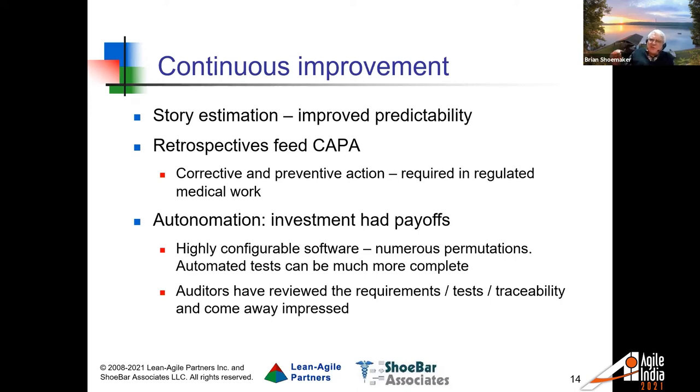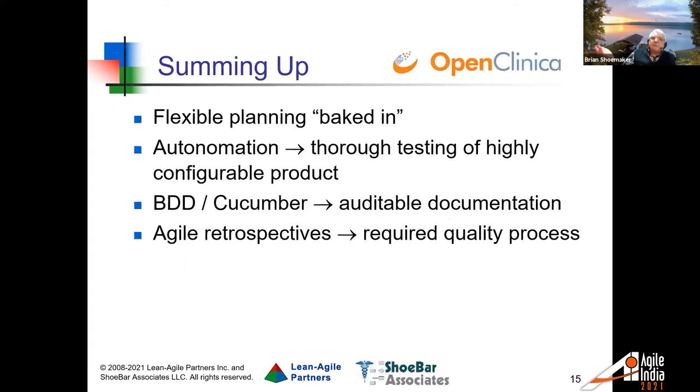Autonomation — automation with a human touch. The automation achieved through their BDD process with automated testing from the Cucumber tool allows them to cover many more permutations than they would doing things manually. Because their customers have to audit them for quality processes, their auditors have been impressed with the requirements, tests, and traceability generated by these processes. As a quick summary: there's a flexible planning process baked in; autonomation allows much more thorough testing of multiple configurations; BDD and Cucumber have given them auditable documentation; and their retrospectives have fed their required quality processes.